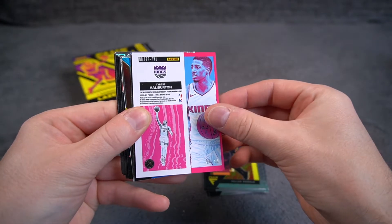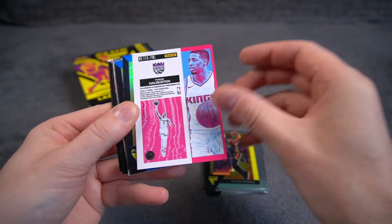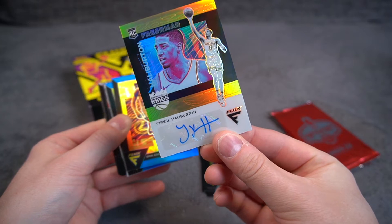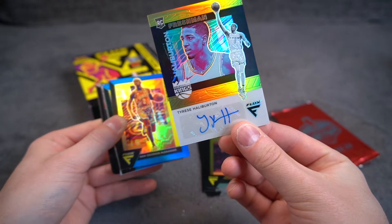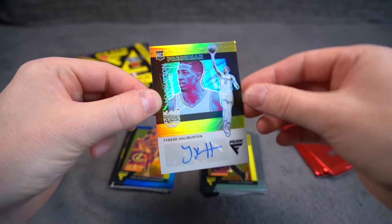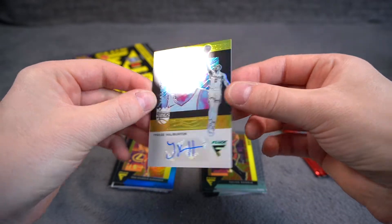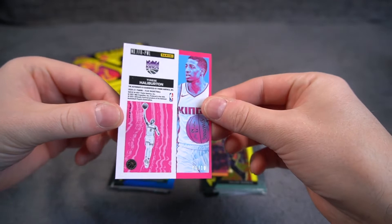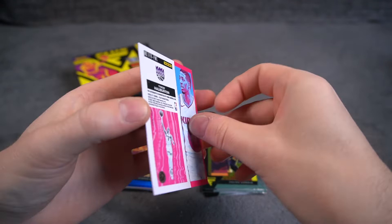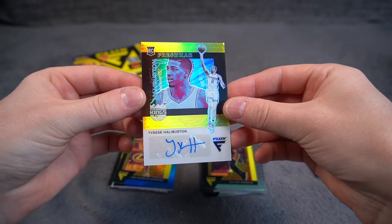Tyrese Halliburton! What the f**k. Tyrese Halliburton 6 of 10. Gold rookie auto. What the f**k. From a hanger! Dude, that is crazy.